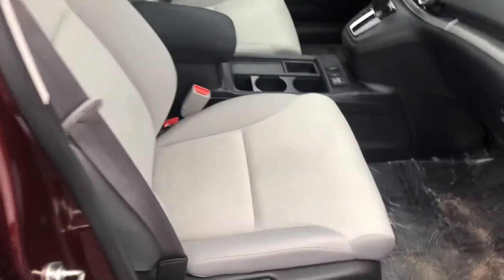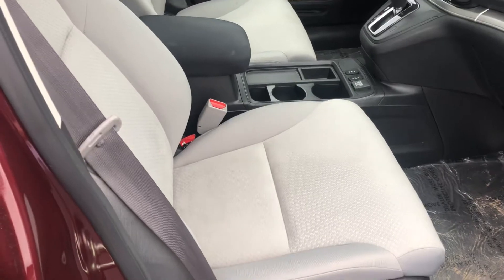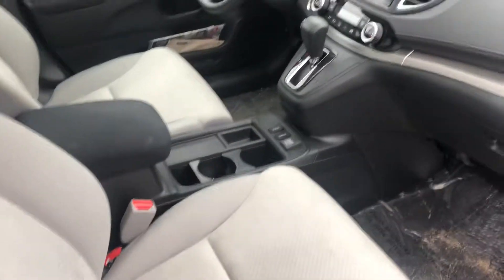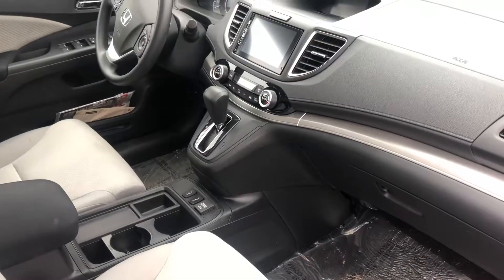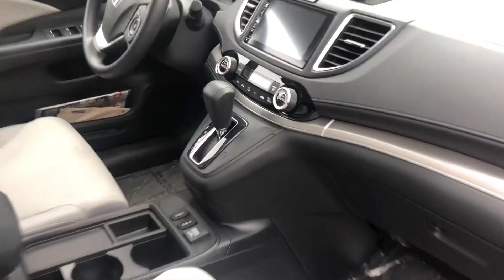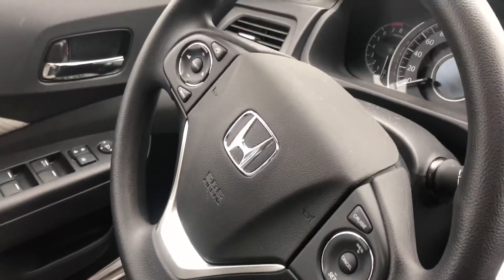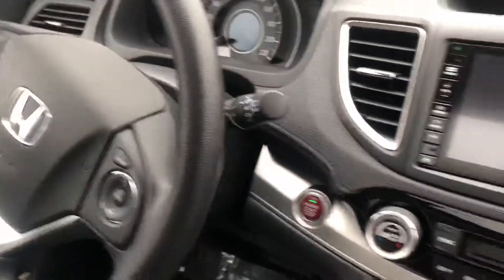Because it's got the burgundy exterior it's got the grey interior, and we'll get this all cleaned up and looking perfect again. You can see heated seats, dual zone climate, touch screen display, cruise control — all the standard features are here.